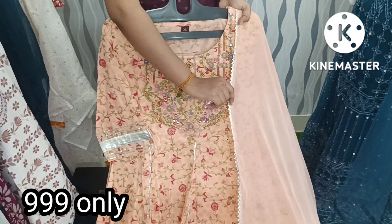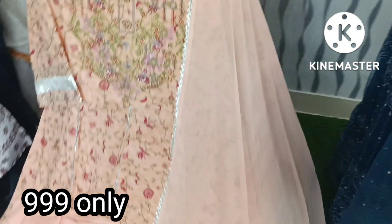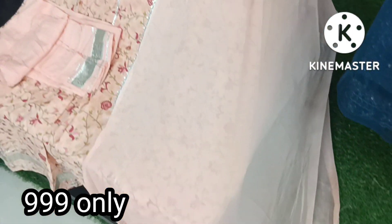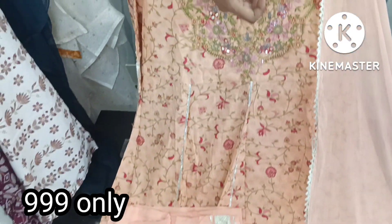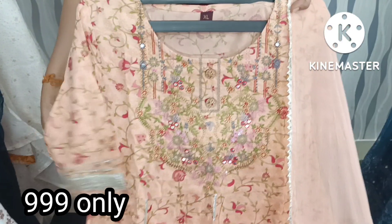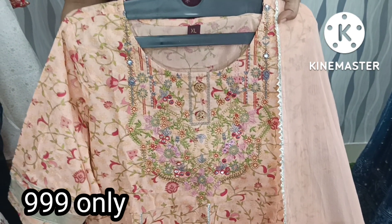The set includes a shirt with a straight cut pant and chiffon fabric dupatta with lace border. The price is only 999 plus shipping, and sizes available are M, L, XL, and XXL.